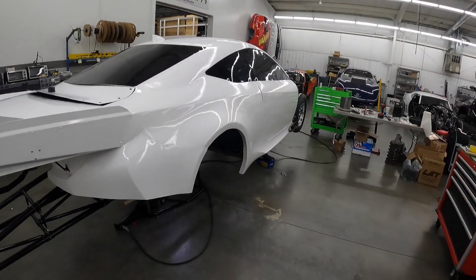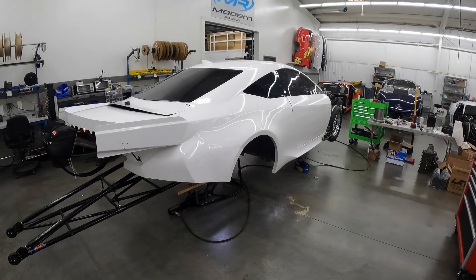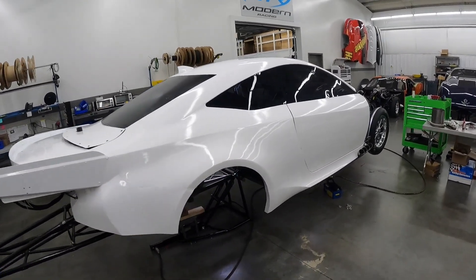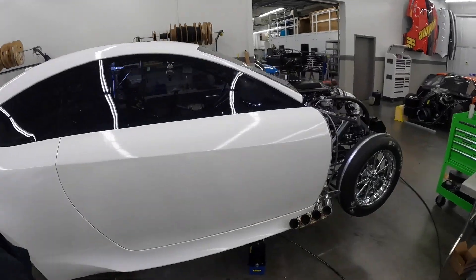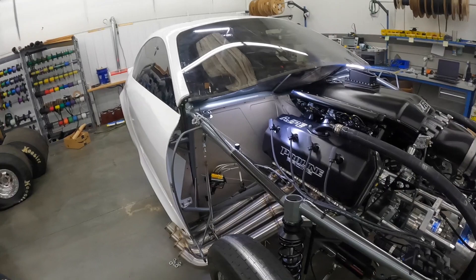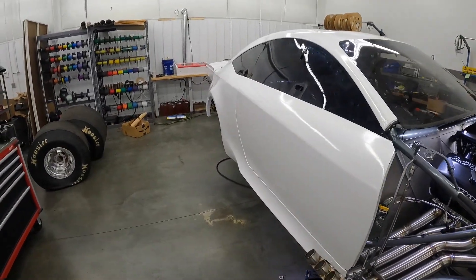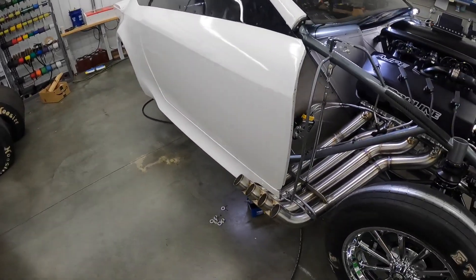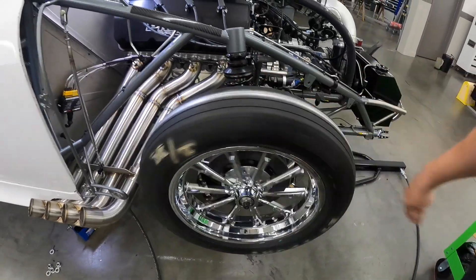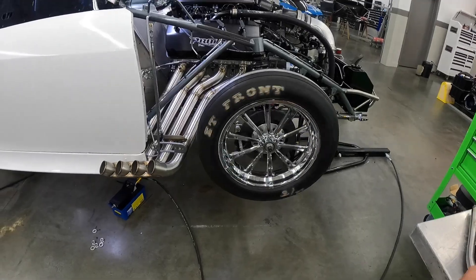Ooh wee — look at that bad boy. Thing's crazy. Check out that thing. Zoomies even look good in there. Got new wheels on. Coming together guys.